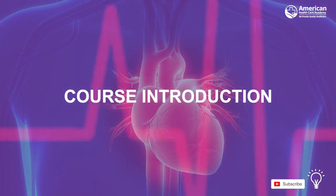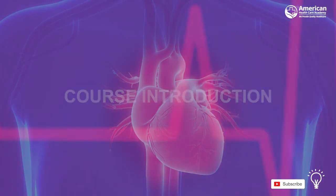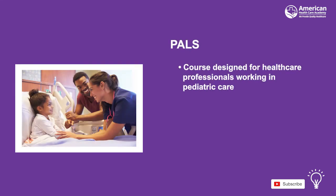Welcome to the introduction of our Pediatric Advanced Life Support Training. This course is designed specifically for healthcare professionals who work in pediatric care, especially in the care of infants and children with a critical illness, and provides up-to-date life-saving skills.